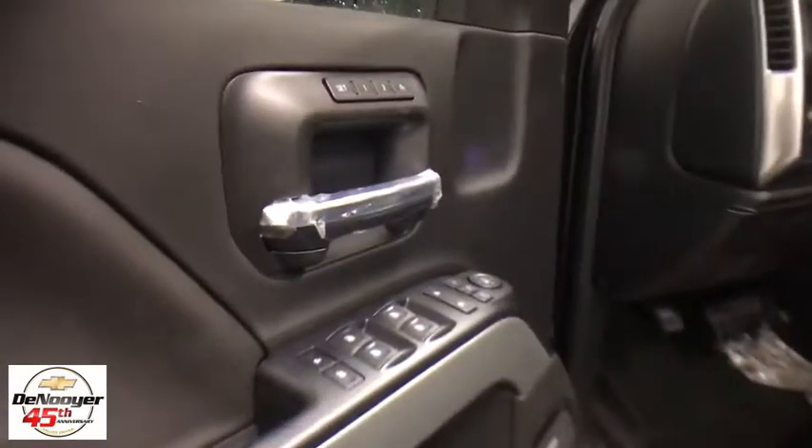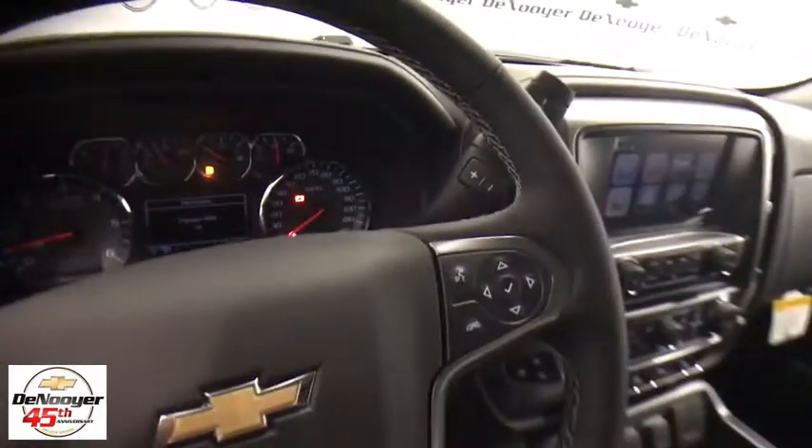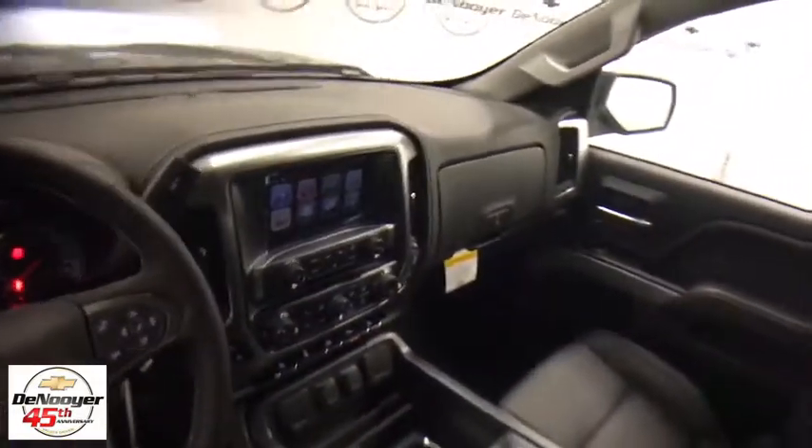Alloy wheels, four-wheel disc brakes, center armrest, universal garage door opener, fog lights, heated front driver and passenger seats, electronic stability control, CD player, rear window defroster.